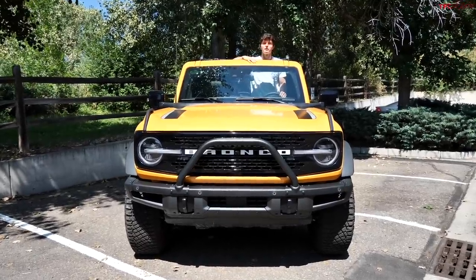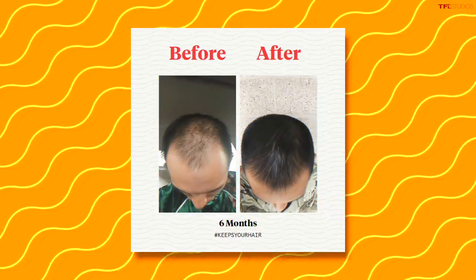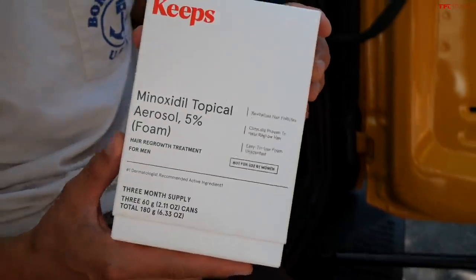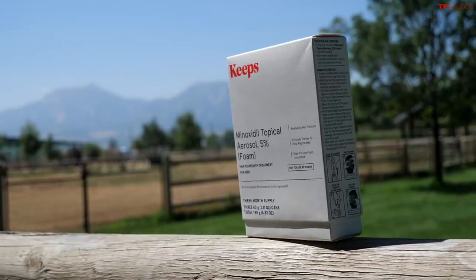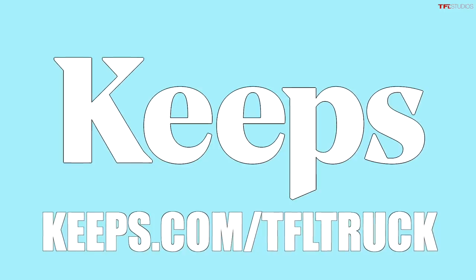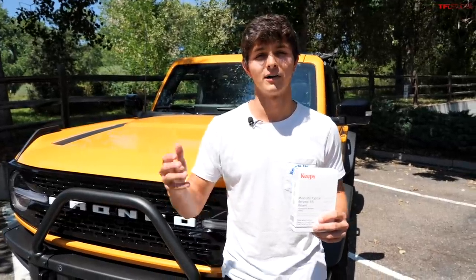It is killer having a Bronco with a removable soft top, but you can't enjoy the wind in your hair without hair. Two out of three men experience some form of male pattern baldness by the time they're only 35, and the best way to keep your hair healthy is to treat it before you lose it. With Keeps, you can visit a licensed doctor online to figure out the best hair loss plan to fit your needs, then get your order shipped directly to your front door. A single order lasts three months and it's not very expensive. If you want to keep your hair, visit keeps.com/TFLtruck or click the link in the description below for 50% off your first order. That's K-E-E-P-S dot com slash TFL truck.